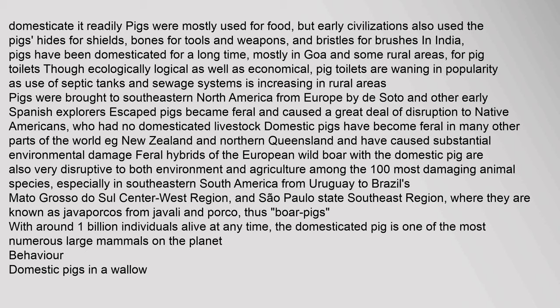Pigs were brought to southeastern North America from Europe by de Soto and other early Spanish explorers. Escaped pigs became feral and caused a great deal of disruption to Native Americans, who had no domesticated livestock. Domestic pigs have become feral in many other parts of the world, such as New Zealand and northern Queensland, and have caused substantial environmental damage. Feral hybrids of the European wild boar with the domestic pig are also very disruptive to both environment and agriculture, and are among the 100 most damaging animal species, especially in southeastern South America. With around 1 billion individuals alive at any time, the domesticated pig is one of the most numerous large mammals on the planet.